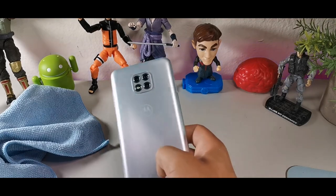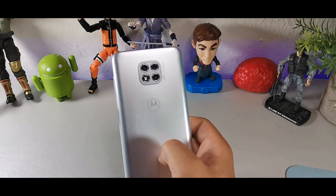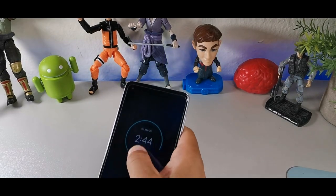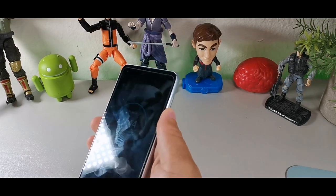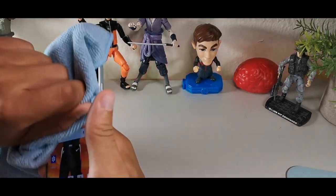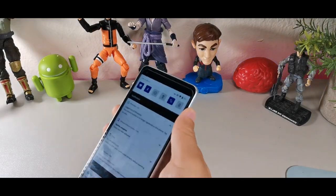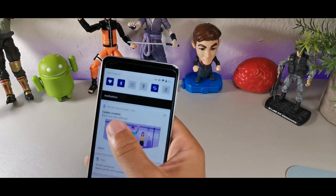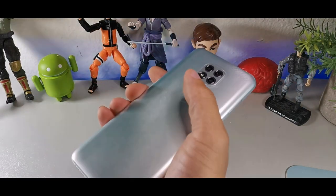The first reason you would choose to use the Moto G Power 2021 in 2022 is the 5000 milliamp hour battery. I actually have a tempered glass on this one right now to protect it — if I drop it face down it's going to hit the tempered glass and not break the screen. But that first reason is going to be that 5000 milliamp hour battery.